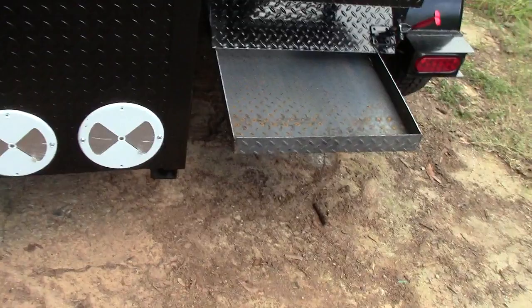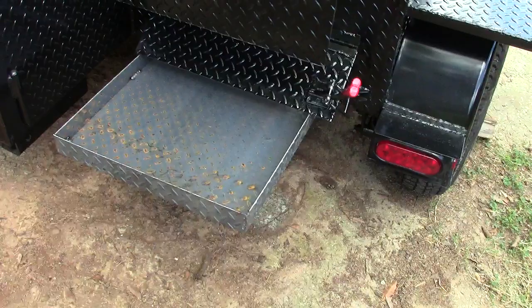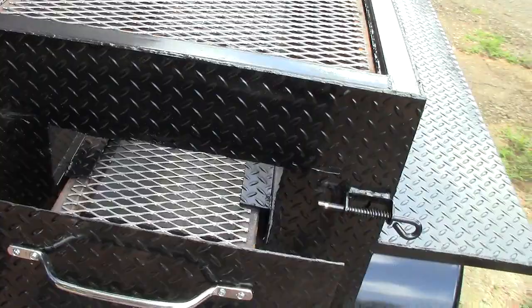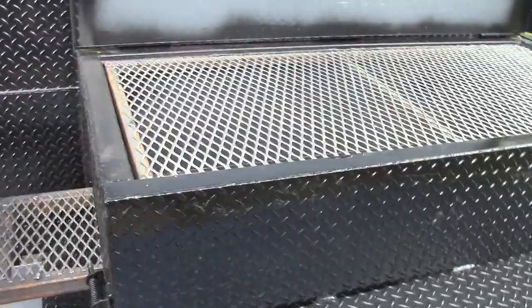Also, there's a trailer hitch attachment — some states you can double-tow, or it's a great place to put your sign. Put your sign in there, drive down the road, and when you get to your location, pull it out. Heavy-duty grease-fit hinges. There's your ash pan that pulls out, and here is your pull-out charcoal firewood pan or shelf, and here is your open grill with lid.